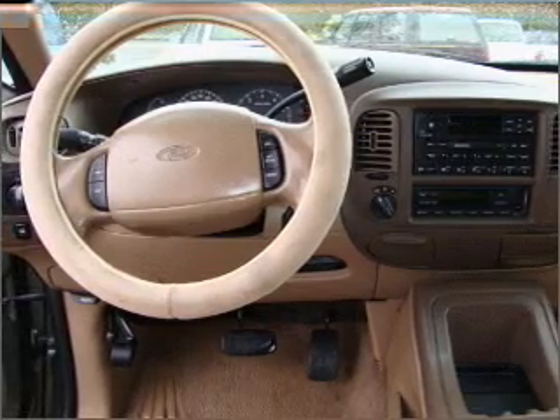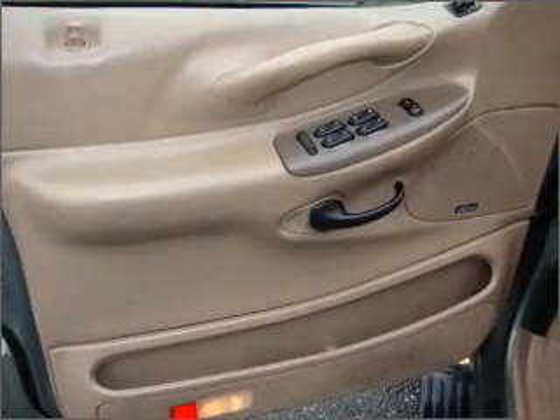Cruise control, power mirrors, an AM-FM stereo, and an adjustable tilt steering wheel.